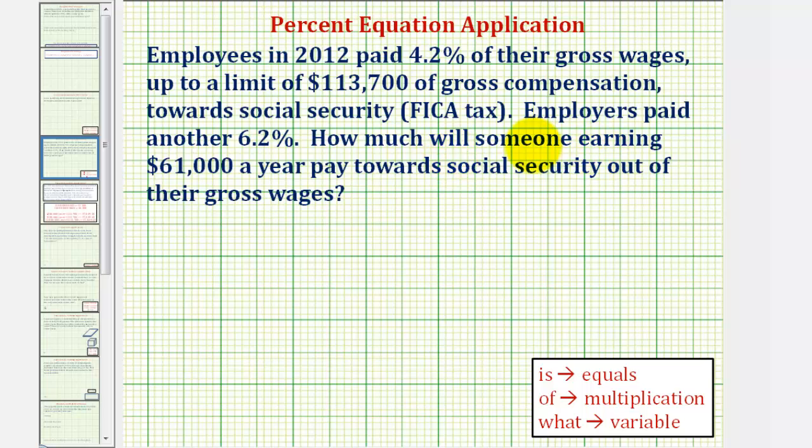How much will someone earning $61,000 a year pay towards Social Security out of their gross wages? Since $61,000 is below the limit of $113,700, our goal is to find 4.2% of $61,000. So let's write that question: What is 4.2% of $61,000?